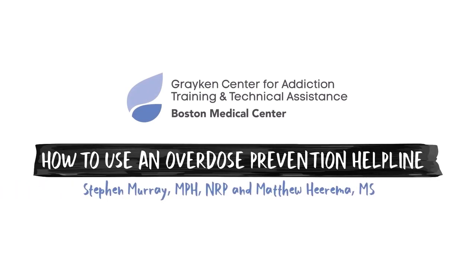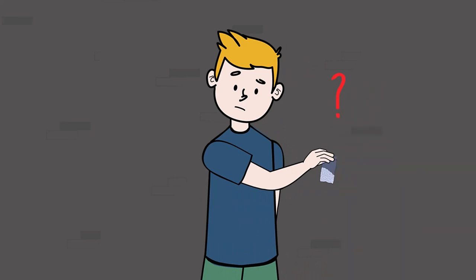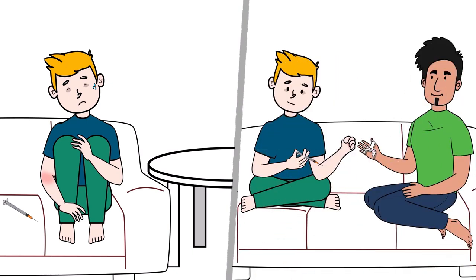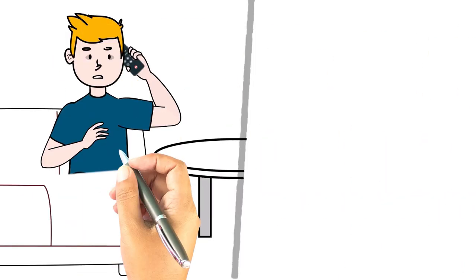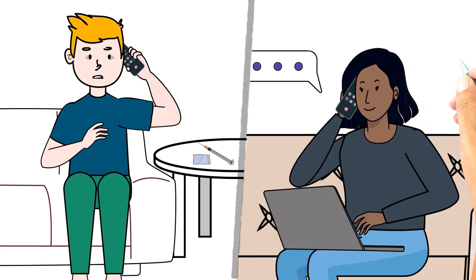How to Use an Overdose Prevention Helpline. Overdose deaths in the United States continue to climb due to an increasingly toxic, unregulated drug supply. The number one risk factor for fatal overdose is using alone. Using with someone else present and ready to help can keep people much safer. Overdose prevention helplines are designed to reduce opioid-related overdose deaths by connecting people who are using drugs with someone who can help.